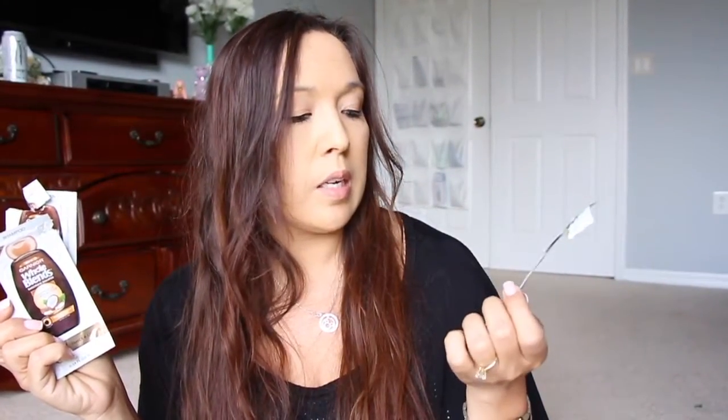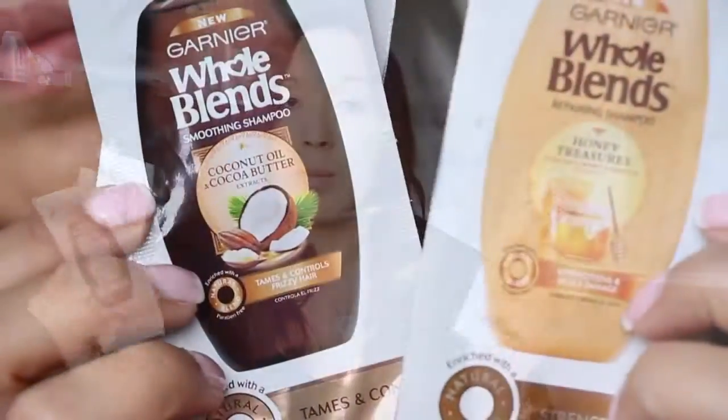Next are the Garnier Whole Blends — these are amazing. Every single one I've tried. This one is the coconut oil and cocoa butter, and this one is the Honey Treasures. One says it tames and controls frizzy hair, the other says it strengthens and heals damage. They're both awesome — they make my hair feel amazing for just pennies compared to high dollar products. I would definitely repurchase those.